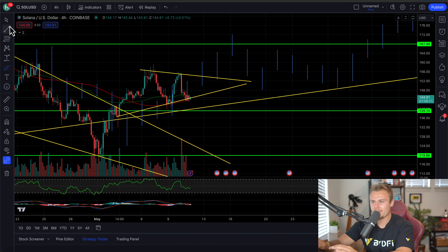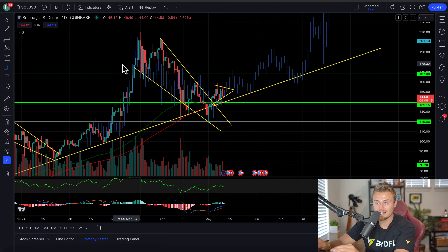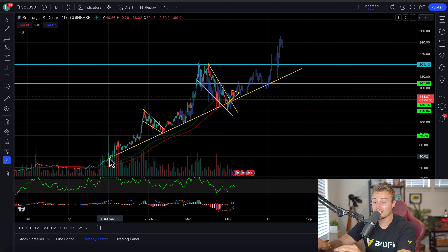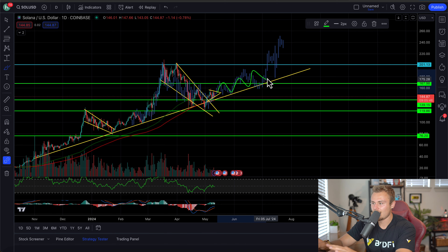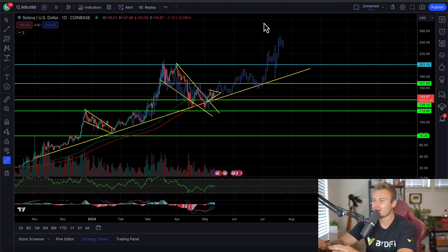Jumping back into Solana — within the symmetrical triangle, filling in the gap, the main focal point is on the daily charts. We broke out of a major bull flag that took quite a long time to consolidate — it started in March and ended in May, two months of consolidation, and we finally broke out. We're starting our ascent to the upside. We've been on an uptrend since November 2023, using the yellow band as bullish support for a very long time. We did break through it briefly a couple of days ago but we're back above it, with the moving average as support, so markets are going to continue heading up within Solana.